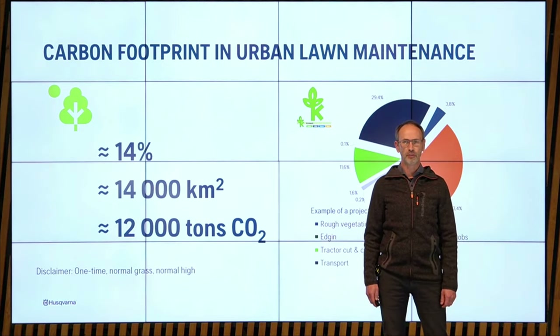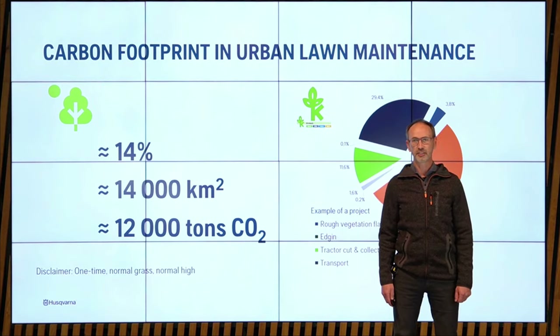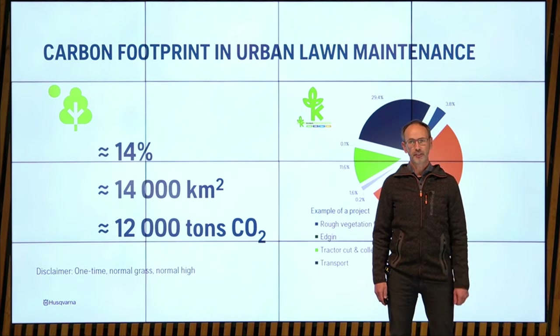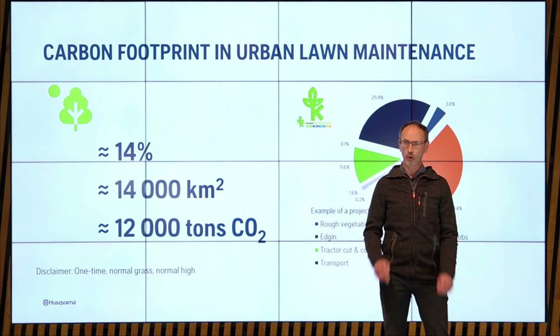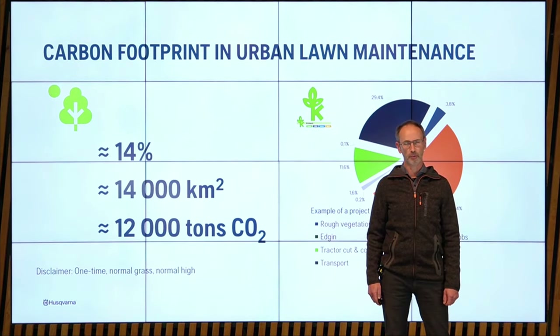With conventional mowing, this requires a significant amount of fuel and creates a lot of carbon emissions. Looking at Krinkels, a Dutch company that made a study on carbon emissions of a project: 54% was related to lawn mowing and 29% was related to transportation of people and equipment. So lawn mowing can contribute to a large share of carbon emissions.